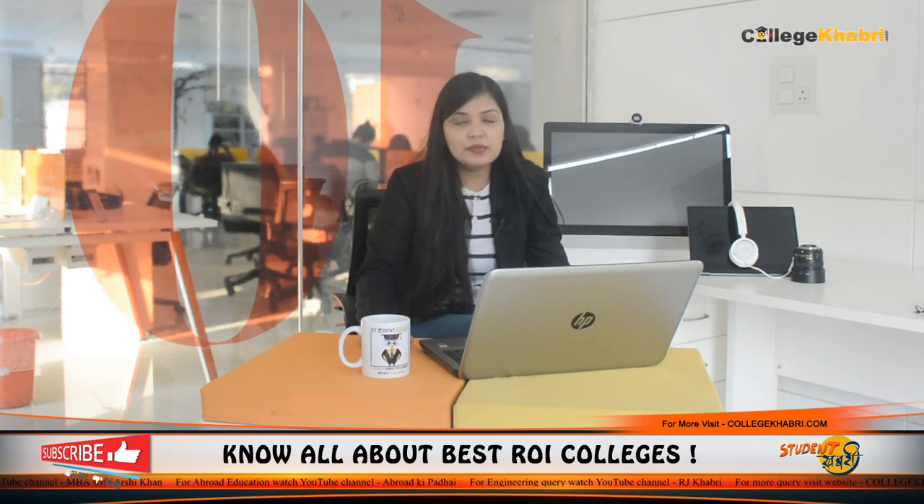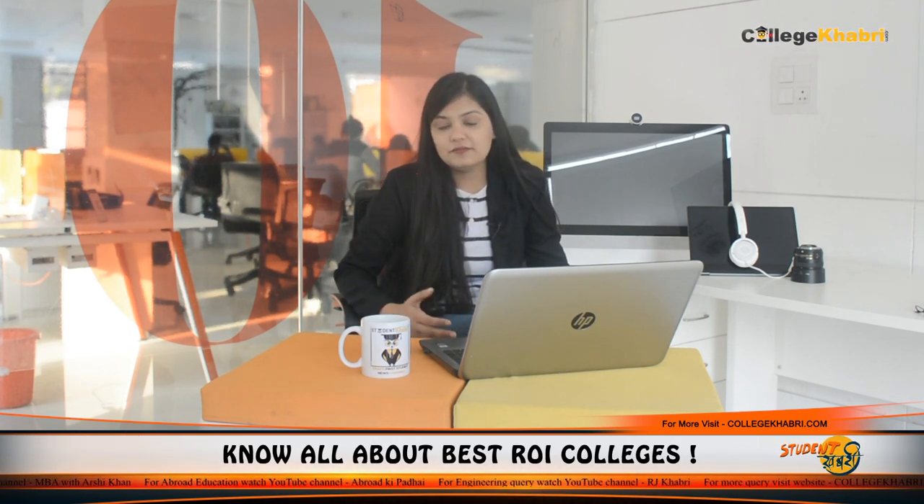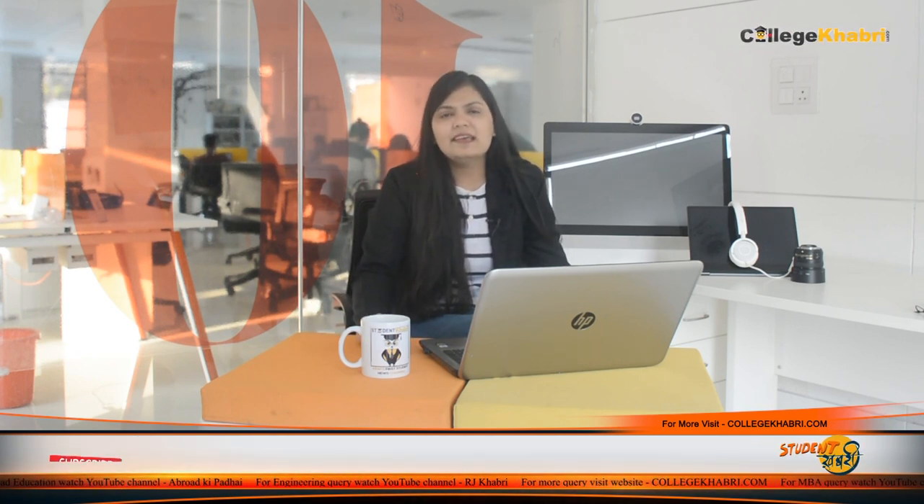Academics are rated 7 out of 10. Accommodation is rated 6.3 out of 10. Faculty is rated 7 out of 10. Social life is also rated 7 out of 10. Placements, given the gap between claimed and actual data, are rated 6 out of 10. Infrastructure, which is not very impressive, is rated 6.5 out of 10. If you have attended this institution and want to share your review, please comment below.